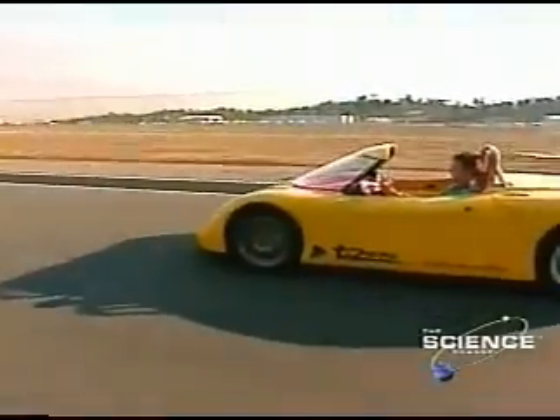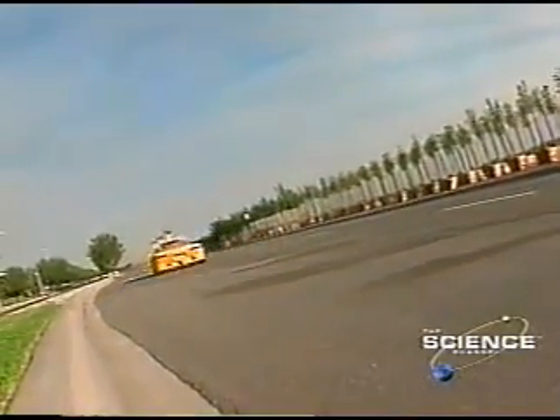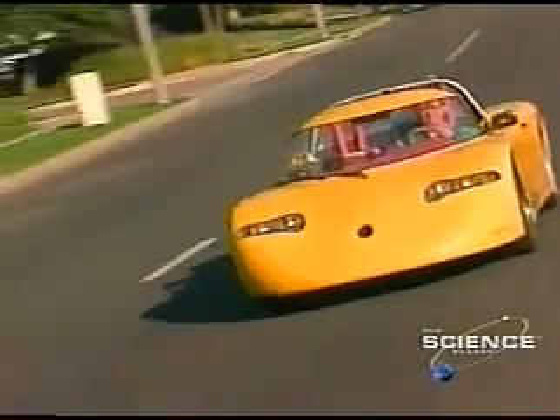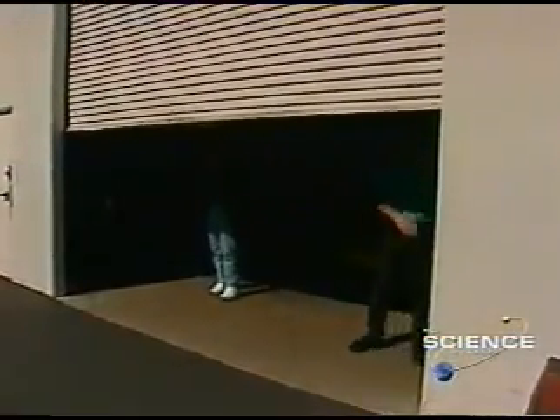This is the T-Zero, the world's fastest electric car. It could also do 0 to 60 in 3.6 seconds. Laptop computer batteries power it. For the builders of the T-Zero, electric vehicles are no longer just golf carts.